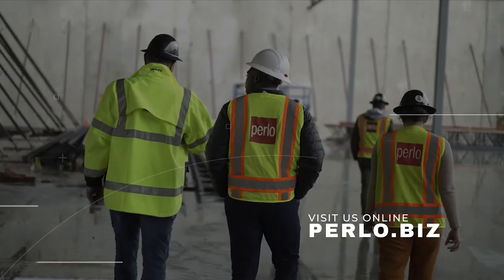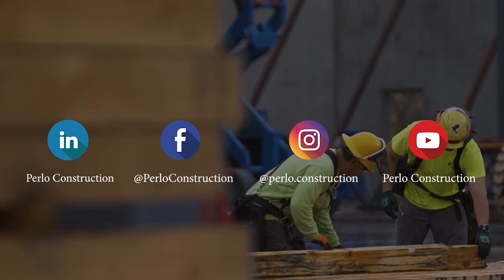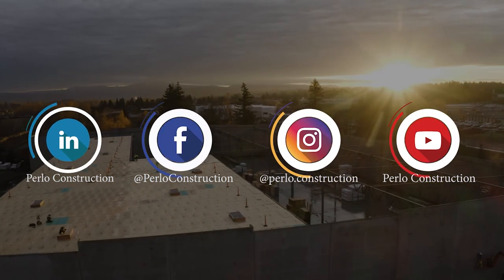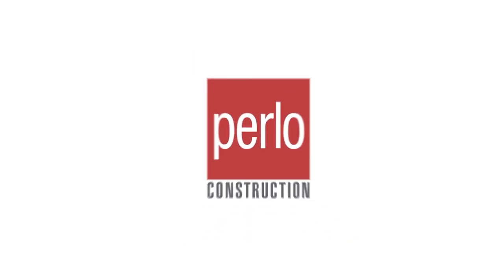Visit us online at perlo.biz. Subscribe to catch our future episodes and join us on LinkedIn, Facebook, Instagram, or YouTube to discuss all things construction. And finally — work hard, do what's right, and make it fun.